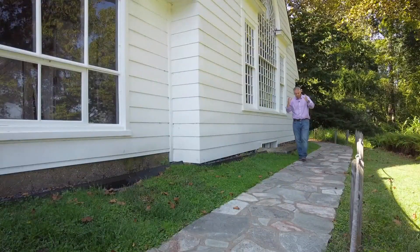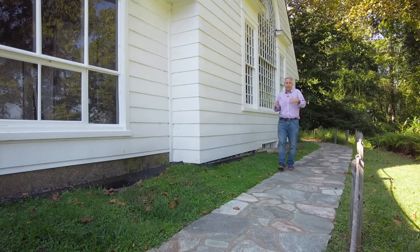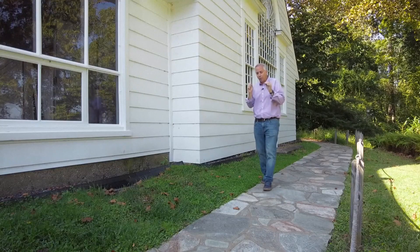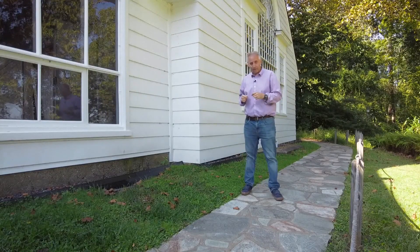Back in the day, illustrators would finish their work, send it to a publishing company, and the publishing company would print it. Then the original — well, they could do whatever they wanted with it. They could give it away, whatever. That's probably how an original NC Wyeth painting slipped through the cracks and ended up in a thrift shop.